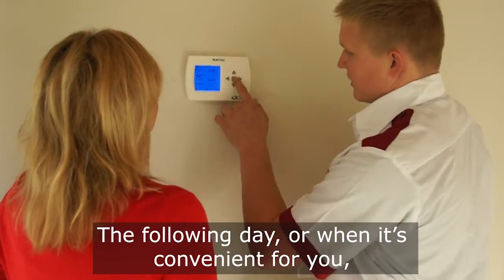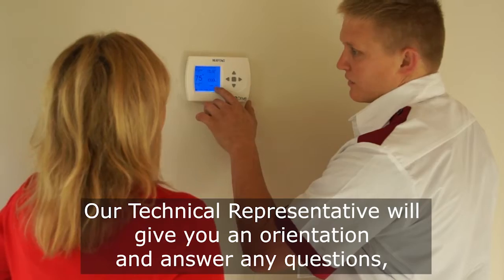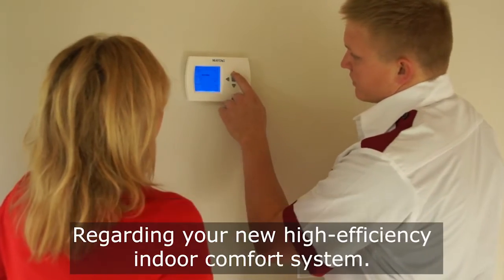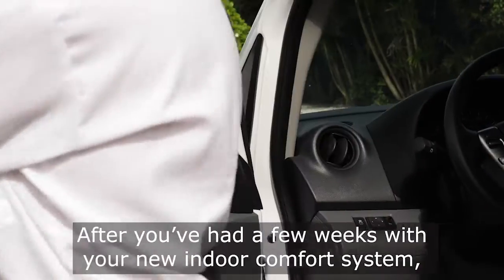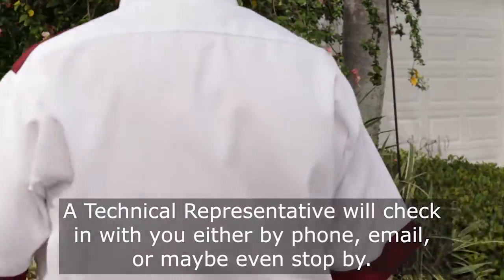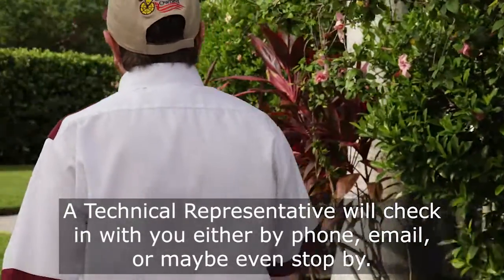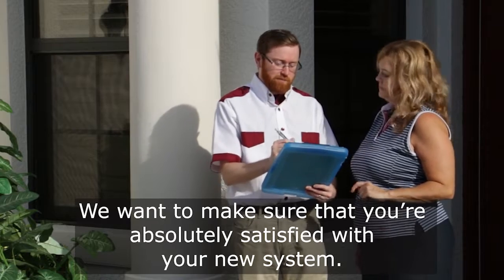The following day, or when it's convenient for you, our technical representative will give you an orientation and answer any questions regarding your new high-efficiency indoor comfort system. After you've had a few weeks with your new indoor comfort system, our technical representative will check in with you — either by phone, email, or maybe even stop by — to make sure that you're absolutely satisfied with your new system.